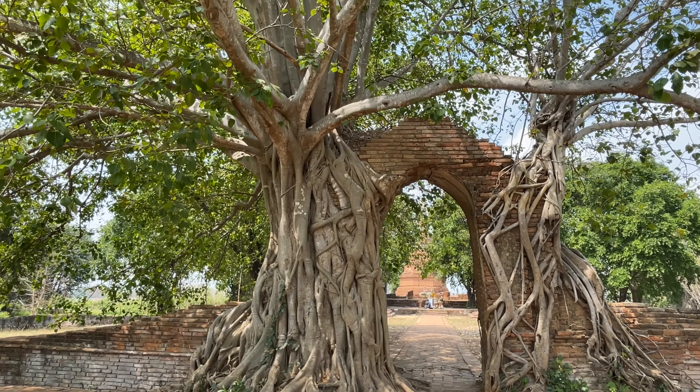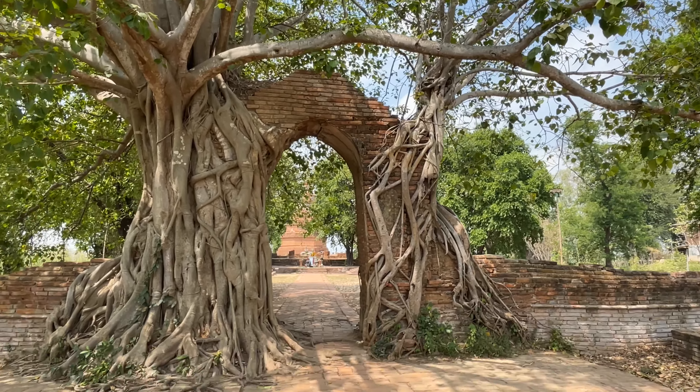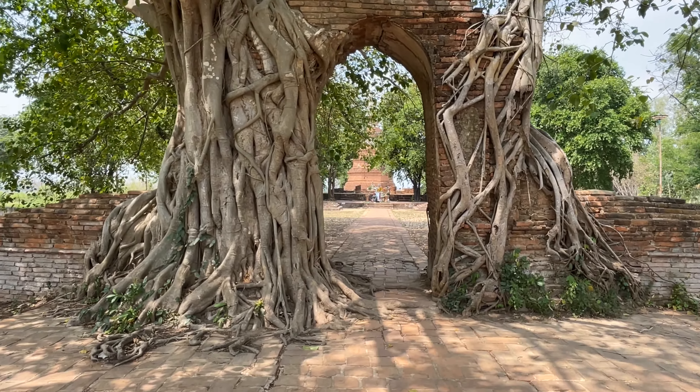As you can see, the trees have grown right up around it — really, really cool looking. And then you can see the chedi right behind.